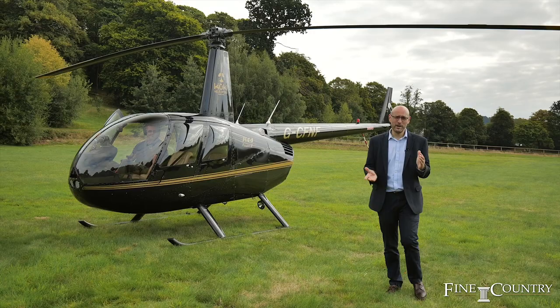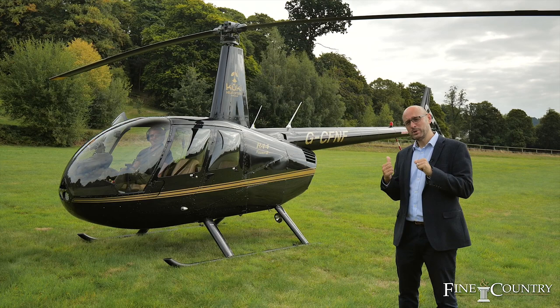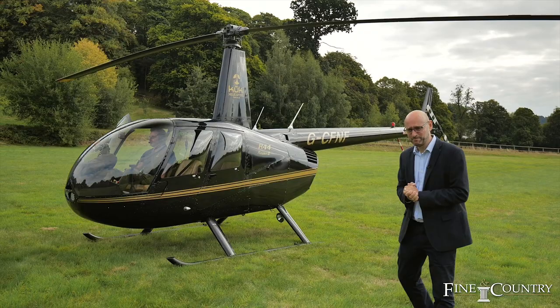My lift has arrived to take me away from this beautiful hall today. I really hope you've enjoyed watching this tour and it's giving you a true picture of everything that this property has to offer. If you have any questions, all you need to do is give me a call on the following contact details.